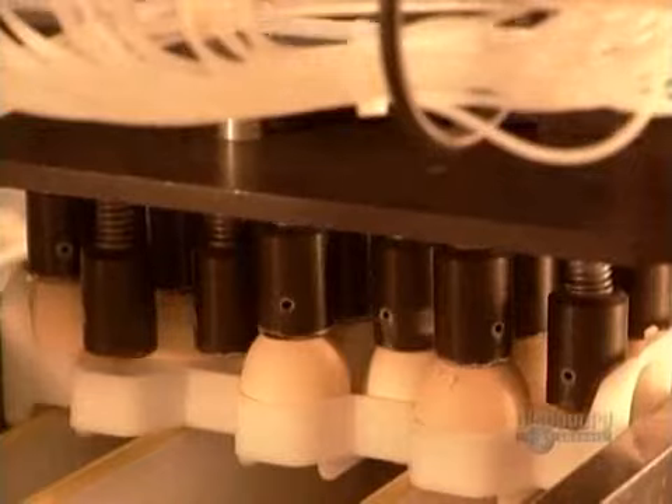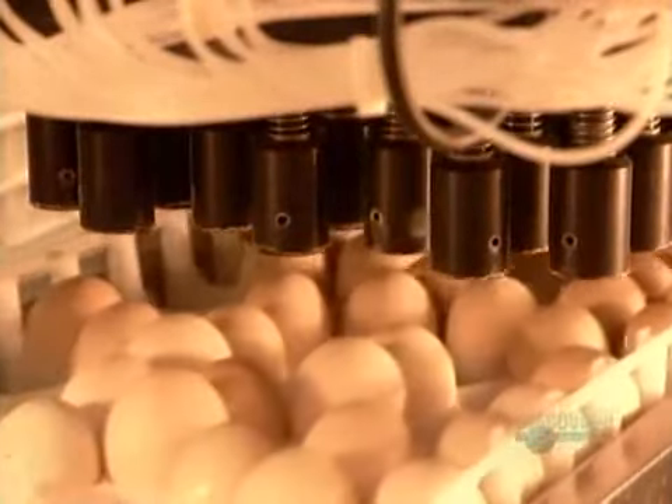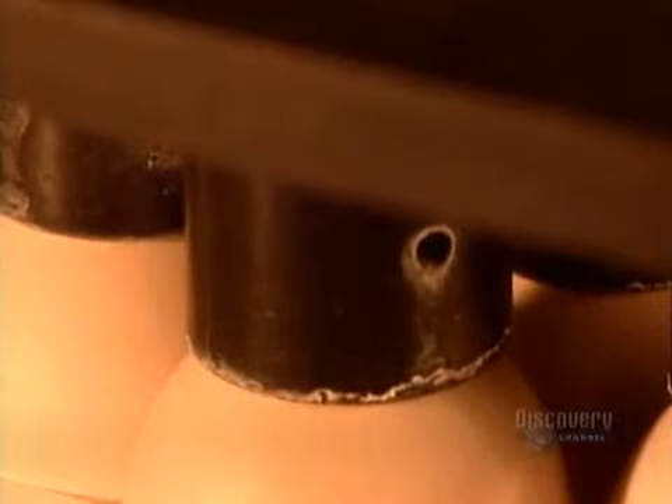The fertilized eggs continue along to the next station to be vaccinated against Marek, a poultry disease. Automated needles pierce a hole in each shell and inject the vaccine into the amniotic fluid surrounding the chick.